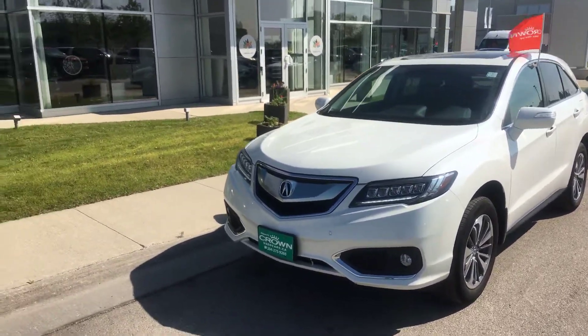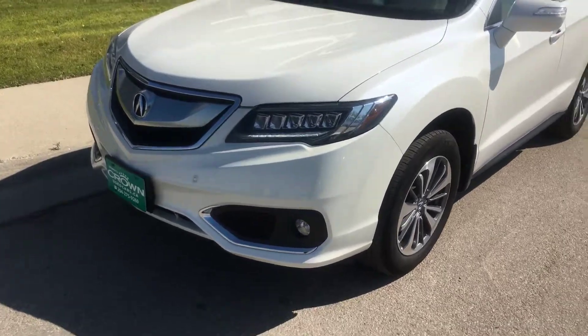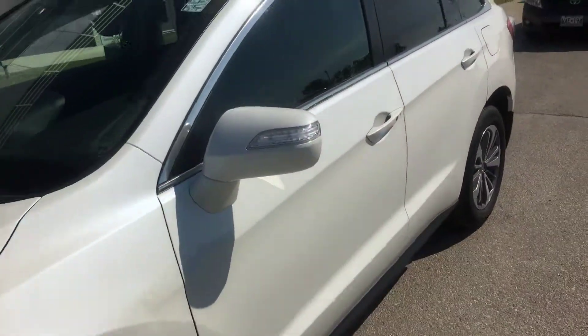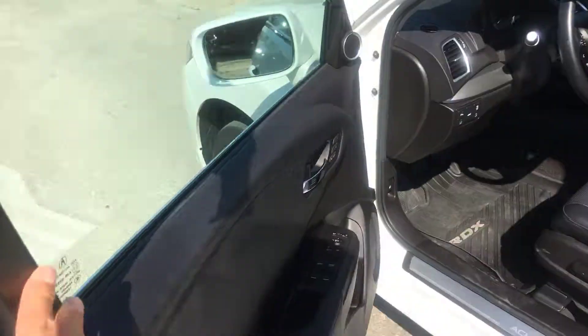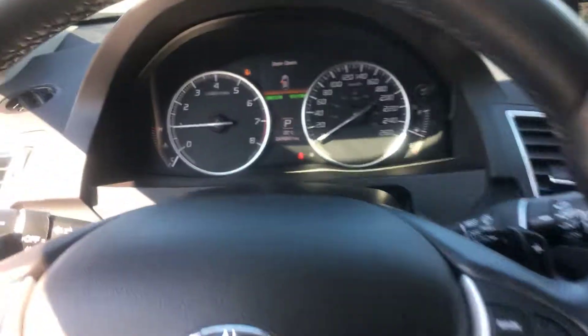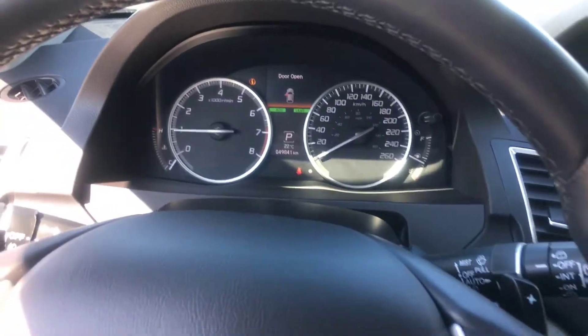I'm sending you this video about this 2017 Acura RDX Elite Package that offers you front rear parking sensors, diamond cut rims, memory seating with navigation, ventilated seating, touchpad, with only 49,841 kilometers.